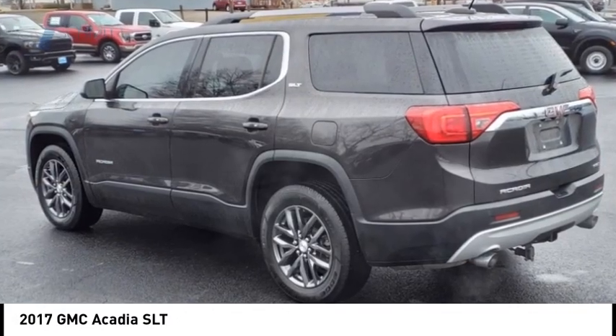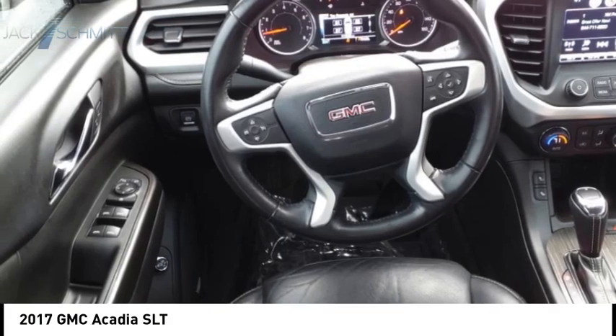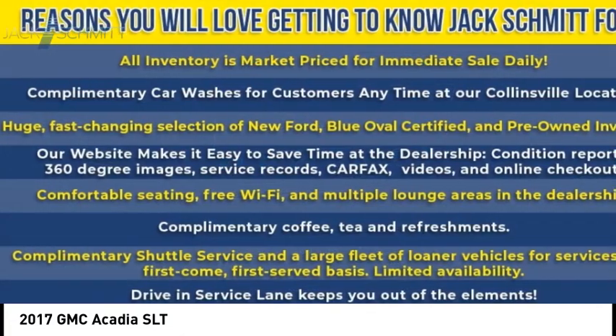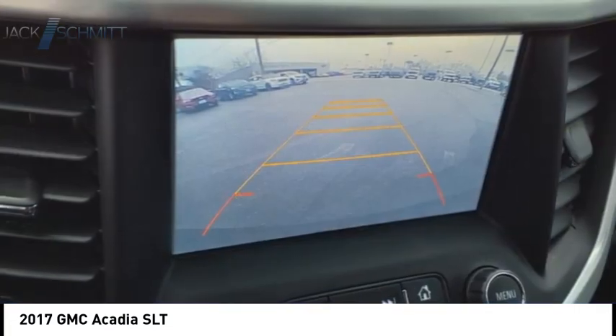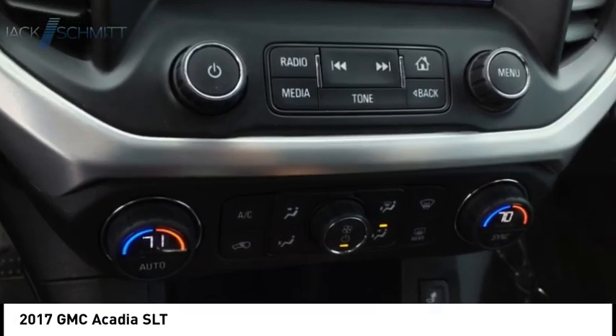We are pleased to show you the 2017 Acadia. The GMC Acadia has great capability coupled with exceptional safety, offering better fuel economy, advanced technology and thoughtful ergonomics. The Acadia is a premium utility that rejects compromise.